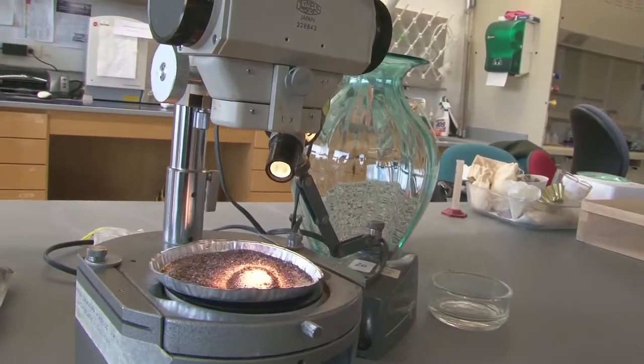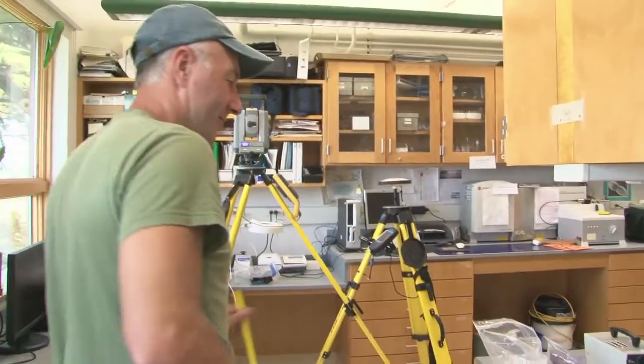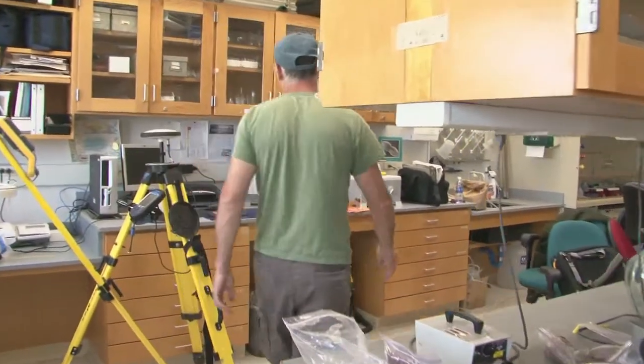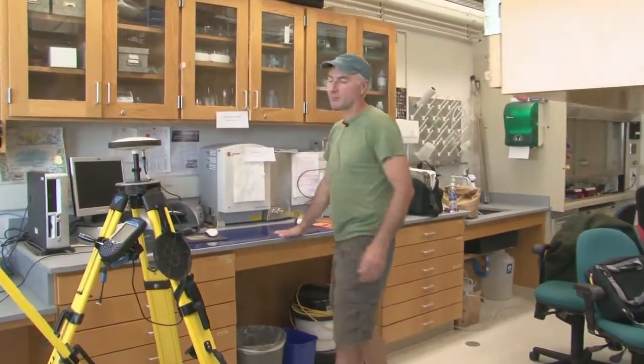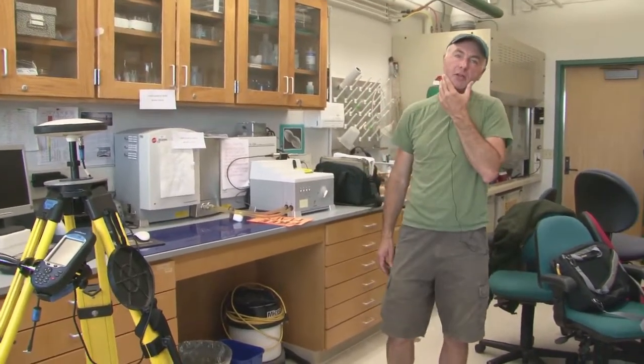There's a more traditional microscope here. And this secret side of the lab — this is actually one of the most peculiar machines that we have here.